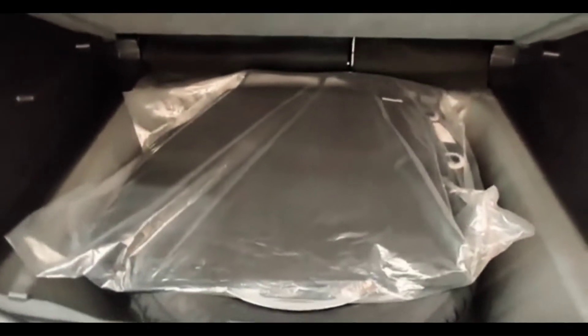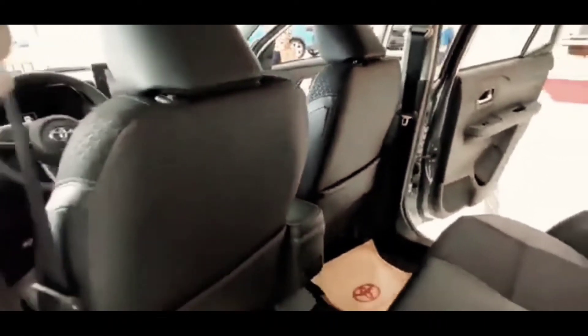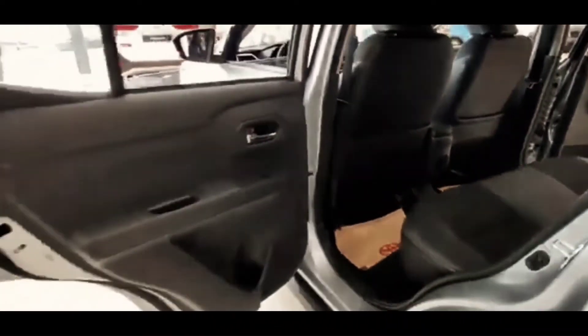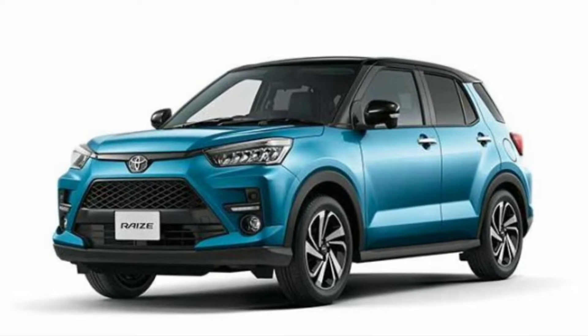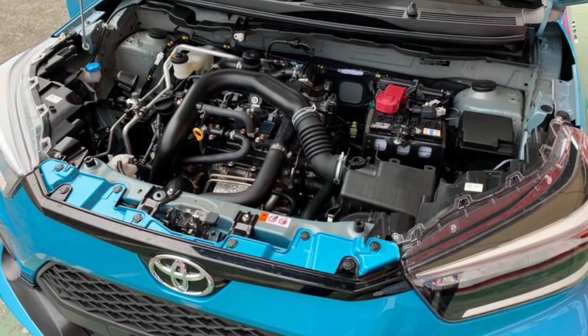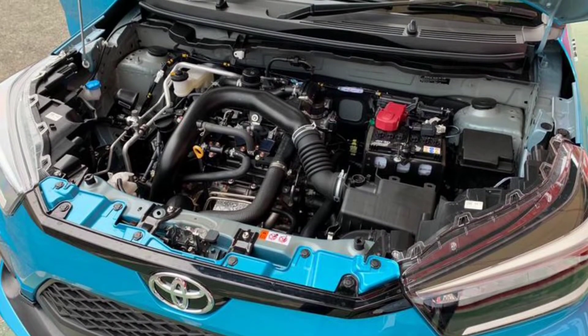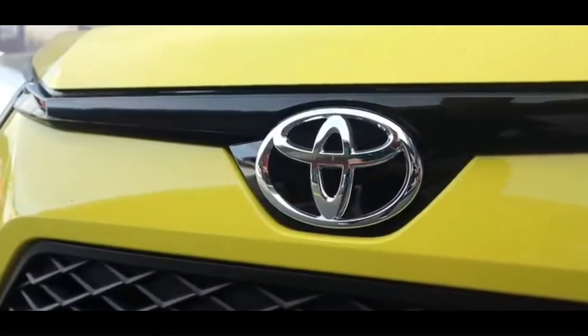Additional safety features include hill start assist, rear parking sensor and camera, and an immobilizer alarm. Meanwhile, the GR Sport type has more complete features such as pedal misoperation control, six airbags, BSM and rear cross-traffic alert (CTA) which provides information if a vehicle is in the blind spot area, and Toyota Safety Sense, which usually complements cars in the high premium segment.